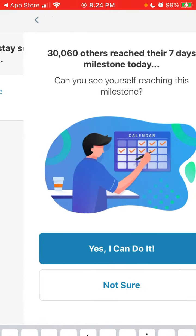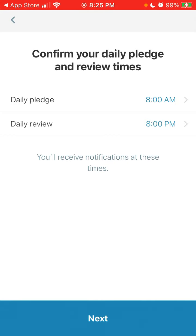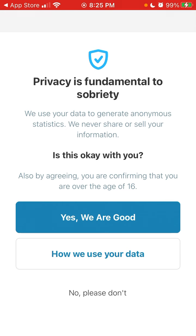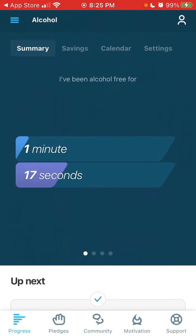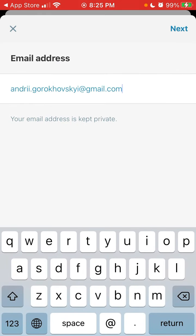You confirm your daily pledge, review notification times, and allow notifications. Then it prompts you to upgrade. Basically, you now have the sobriety tracker running, and if you want, you can create an account.